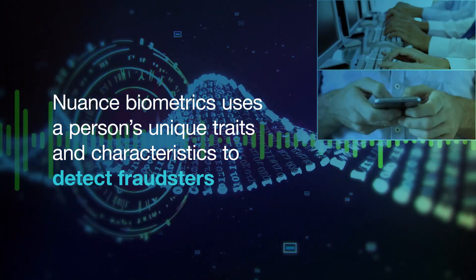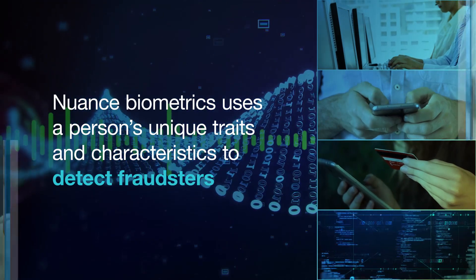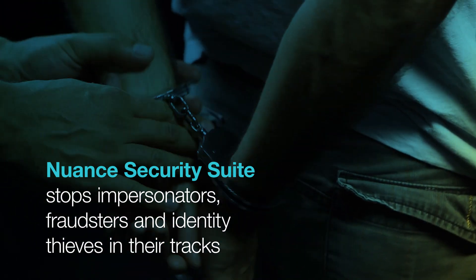Nuance stops criminal activity in the contact center, on mobile apps, and on websites. Biometric data is stored to stop future attempts and can be used for criminal prosecution. Let's watch how Nuance Security Suite helps detect and identify fraudsters, stopping them before they get into your organization.